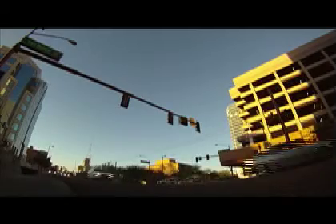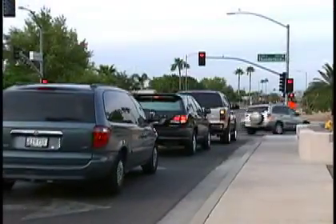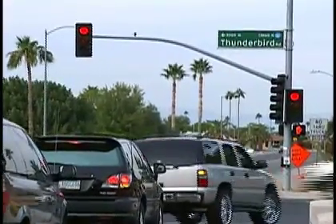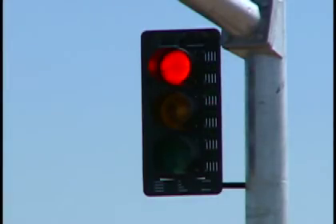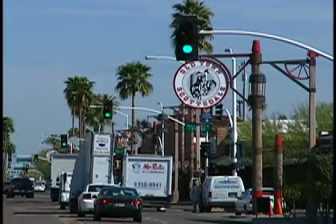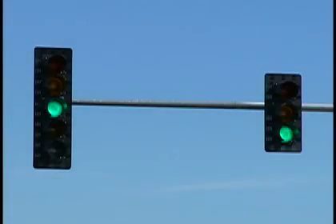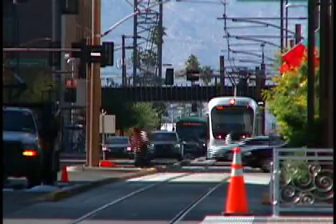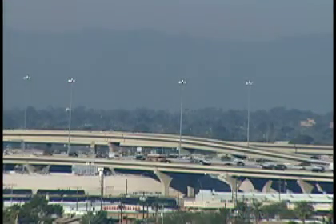Most drivers have experienced the exhilaration of breezing through every traffic signal, but if the lights are synchronized in your direction, they may not be synchronized for cross-street vehicles. Instead of attempting the impossible, traffic engineers optimize signal settings to minimize overall delay. The MAG traffic signal optimization program started in 2004 and has improved operations at about 400 signalized intersections, lowering fuel consumption and reducing air pollution emissions.